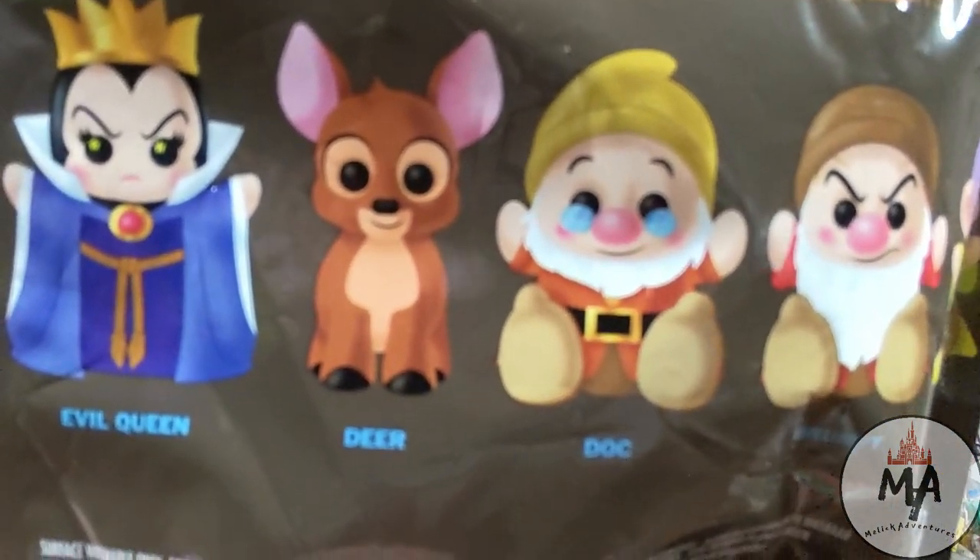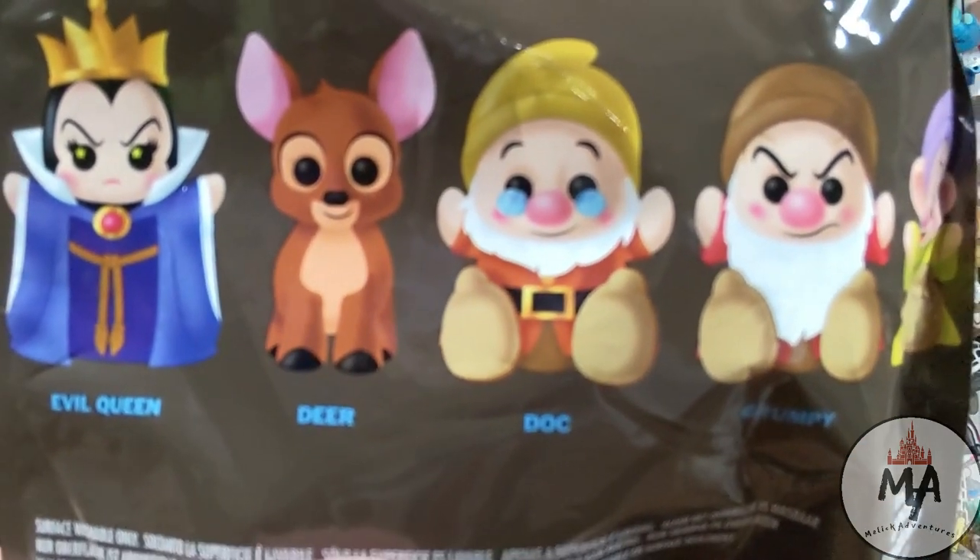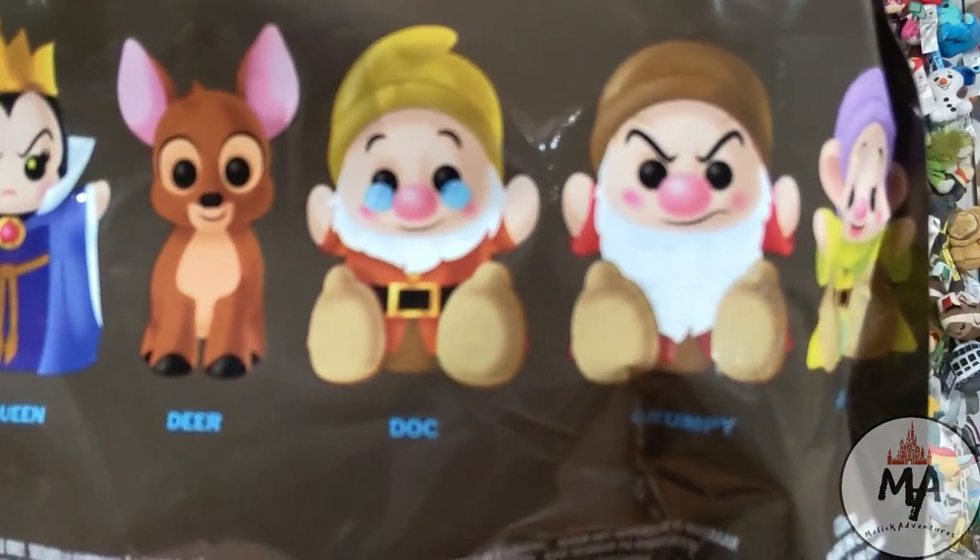We have the Evil Queen, we have the Deer — which everyone's talking about, like why a deer? — Doc, Grumpy, and Dopey. And if you're asking where the other dwarfs are, they're variants. Why couldn't Disney put one of them instead of a deer? They wouldn't have done the Evil Queen as the old lady because they would have to change the mold completely. But nine Wishables total in this series.